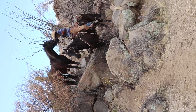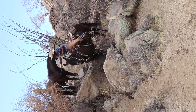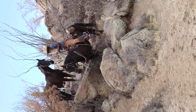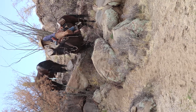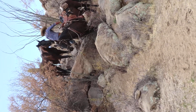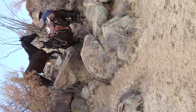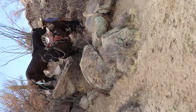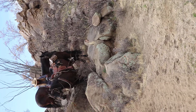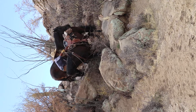Come on. Good boy, baby. Good boy, baby. You want me to come up there and lead him off a foot? Good boy, bub. Best horse ever.